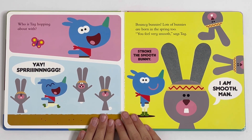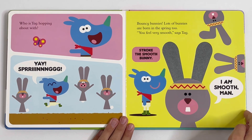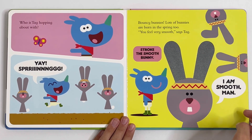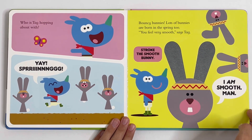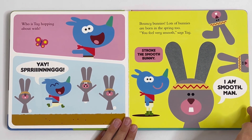Who is Tag hopping about with? Yay, spring! Bouncy bunnies. Lots of bunnies are born in the spring too. You feel very smooth, says Tag. Stroke the smooth bunny. I am smooth, man.